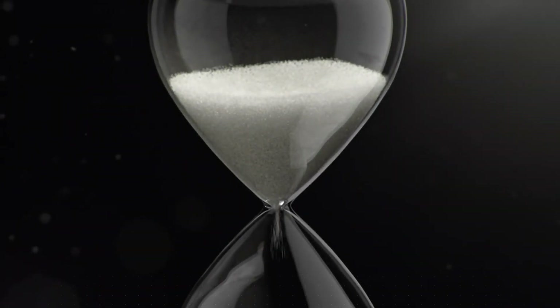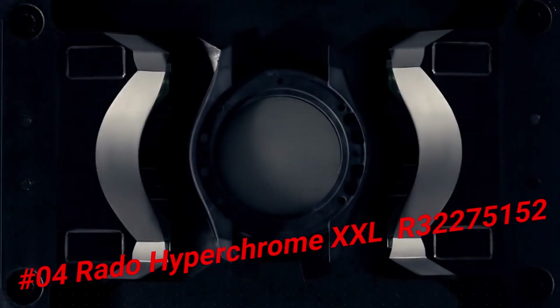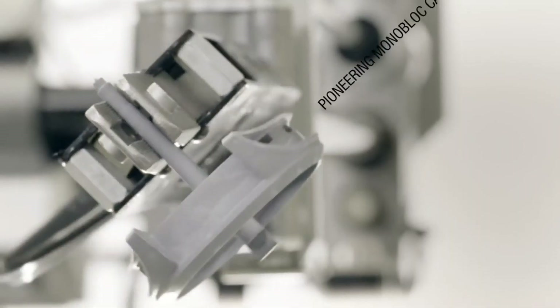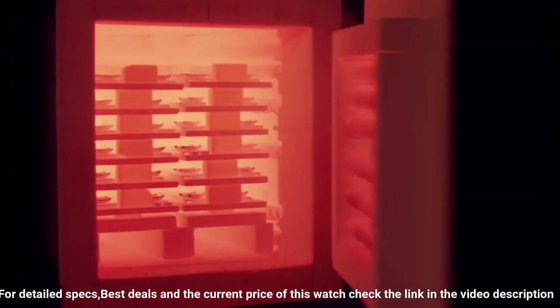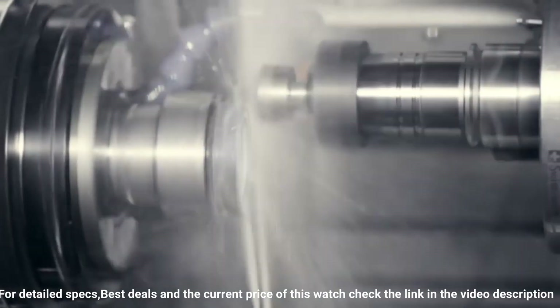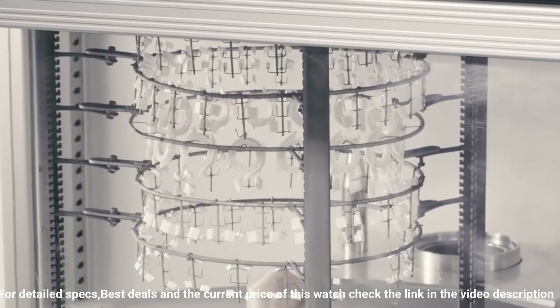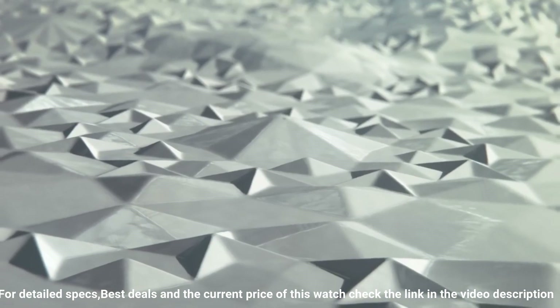Number 4: Rado Hyperchrome XXL Black Dial Ceramic Chrono Automatic Men's Watch — R32275152. Dial window material type: sapphire crystal. Display type: analog. Case diameter: 45 millimeters. Case thickness: 13 millimeters. Band material: stainless steel. Band width: 45 millimeters. Band color: silver. Dial color: gray. Calendar date. Item weight: 14.4 ounces.